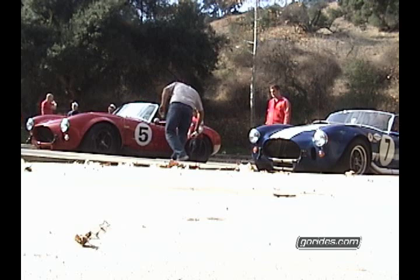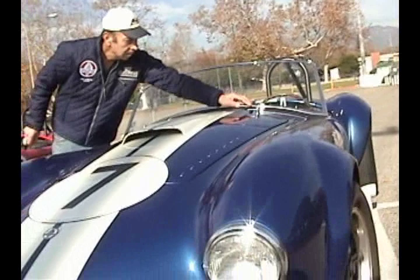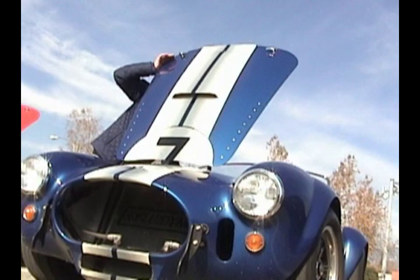The blue one I've had for four years. It was already restored when I got it. I did rebuild the engine and I've rubbed the paint out — other than that, it's just as I got it. The mechanical specs on the blue one: 427 side oiler motor, it's called a medium riser, which works better on the street and for some racing applications.